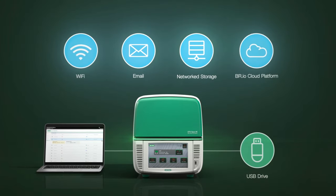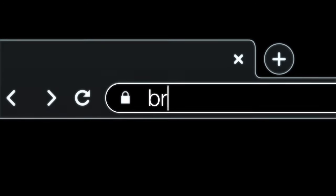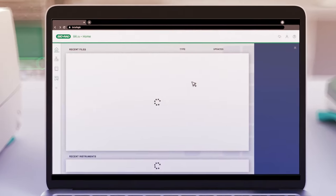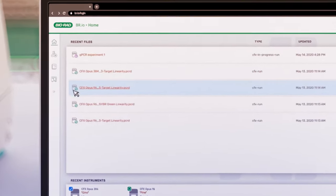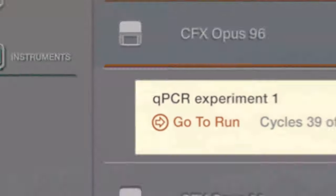CFX Opus systems can also link to Bio-RAD's br.io cloud platform. Remote setup, instrument monitoring, and data management and analysis capabilities easily integrate with CFX Opus systems, minimizing time needed at the instrument.